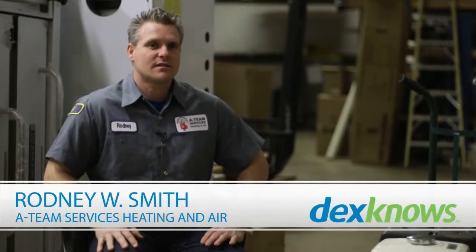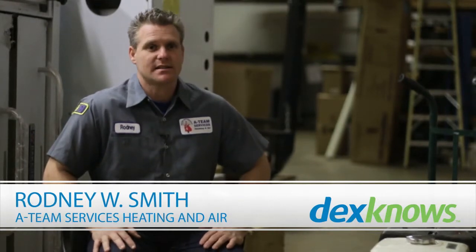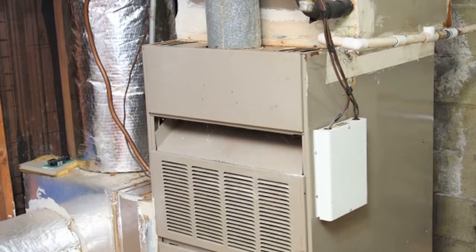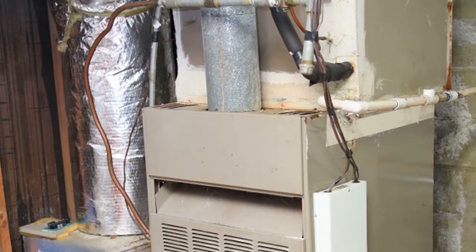My name is Rodney with ATEM Services. On this video we're going to be talking about central heating systems. A central heating system is the same thing as a furnace — it's what's going to be heating your home in a residential application.